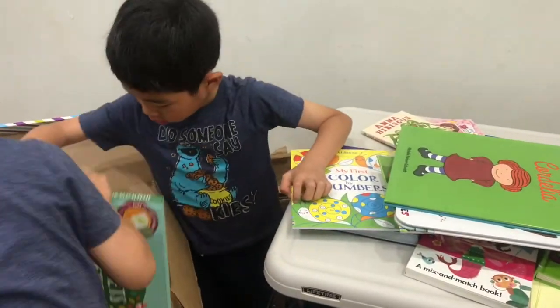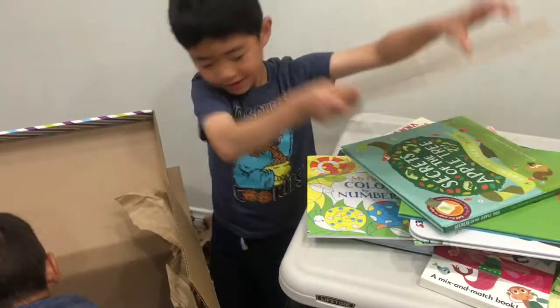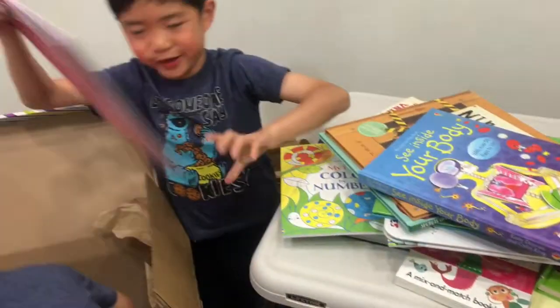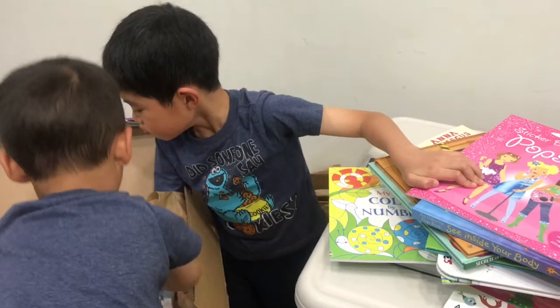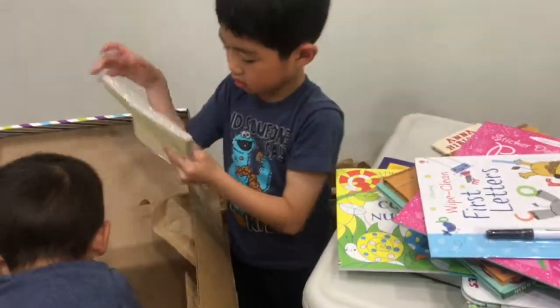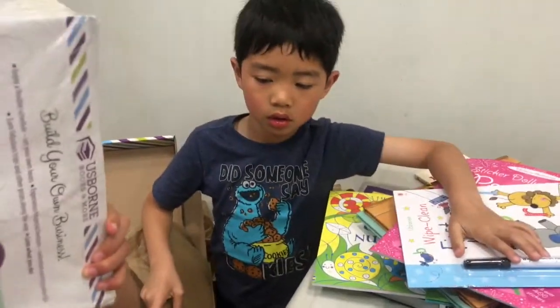Mom, that is cool! Mr. Neville! Whoa! A glove! That's a lot! Okay, that's for mommy! Oh, that's for me too!